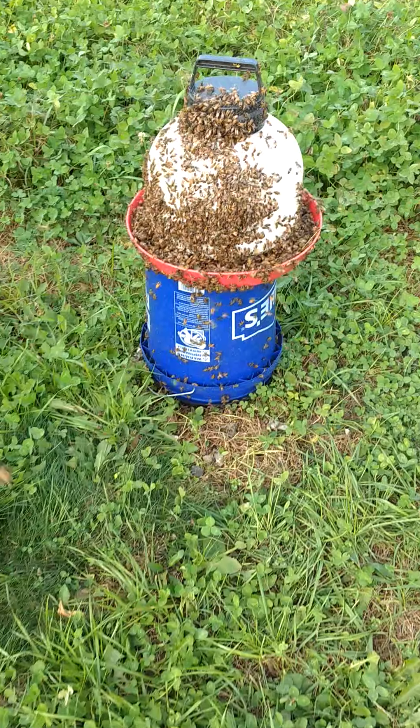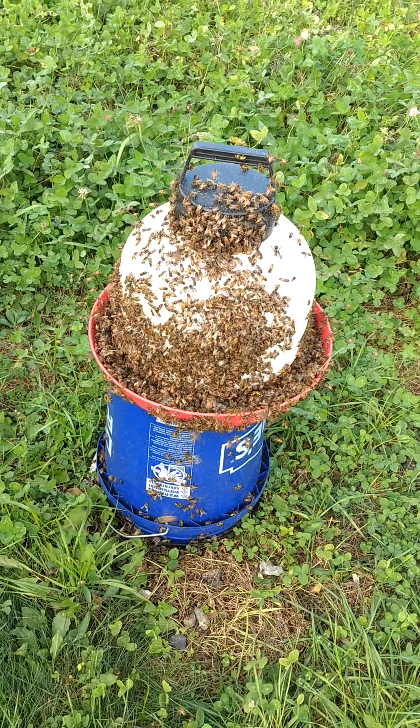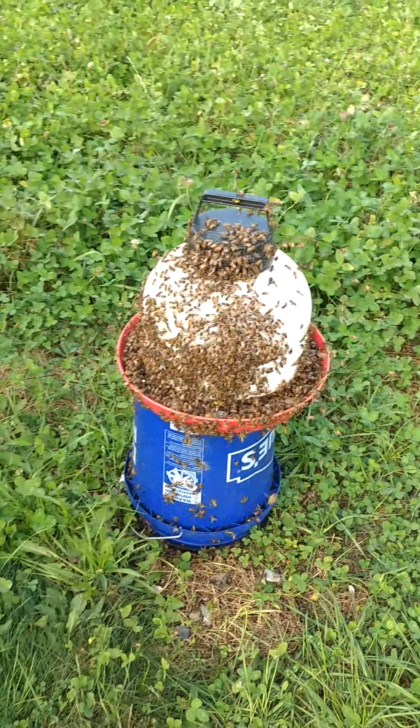The short answer to that is no. Here's community feeder number two — they are all empty already. The explanation behind the amounts of bees is in a couple other videos you guys are going to be watching here shortly. Mostly, for the most part, these are my girls.